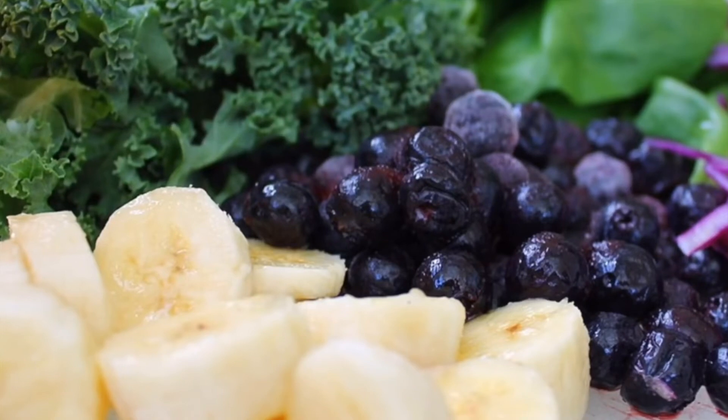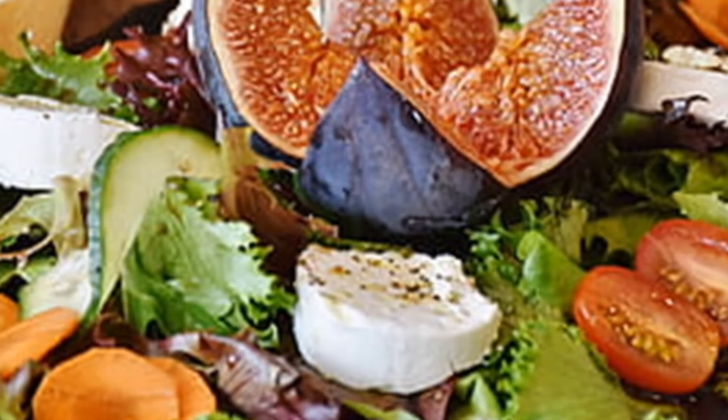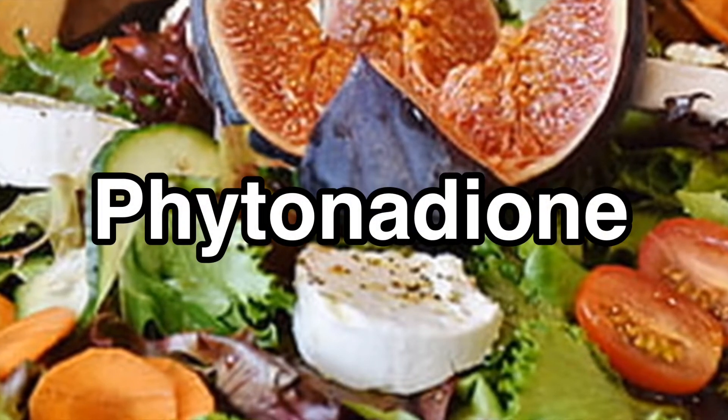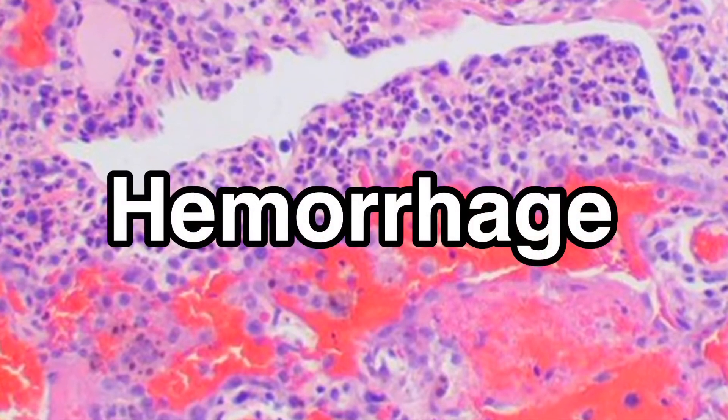The last fat-soluble vitamin is vitamin K, called phytonodione. It is used to prevent bleeding in people with blood clotting problems. Its deficiency can result in hemorrhage.